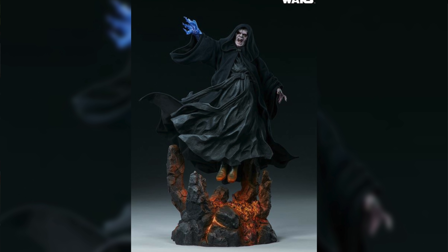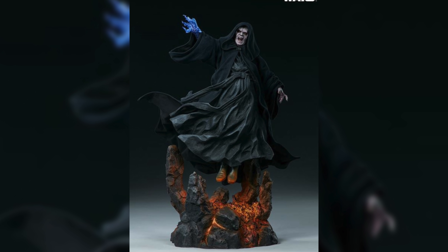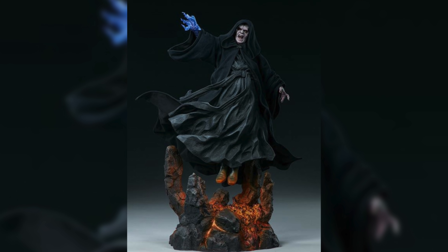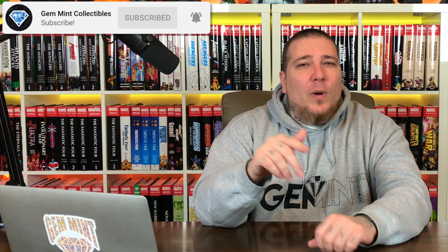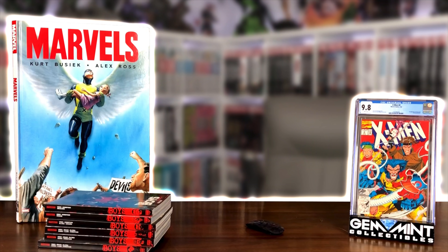Number two and number one were kind of difficult for me — they're both kind of interchangeable. They're both from the Star Wars Mythos line from Sideshow Collectibles, but I had to go with my gut. Number two on the list is Darth Sidious — Emperor Palpatine. Amazing, so dynamic. I love how they have the floating aspect where you can see his feet in the air with an orange tinge coming from the lava in the base, and his insane expression with electrical powers coming out of his right hand. This piece looked amazing in person and has a price tag of $585.